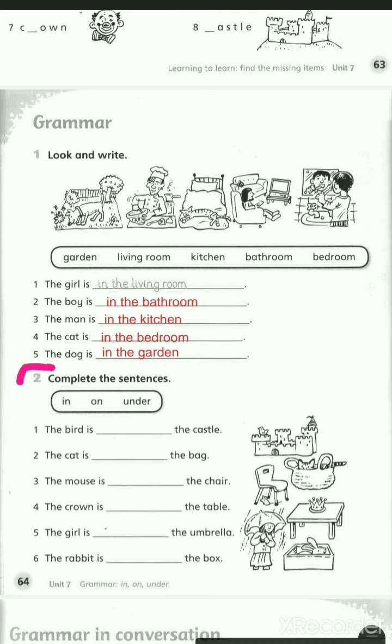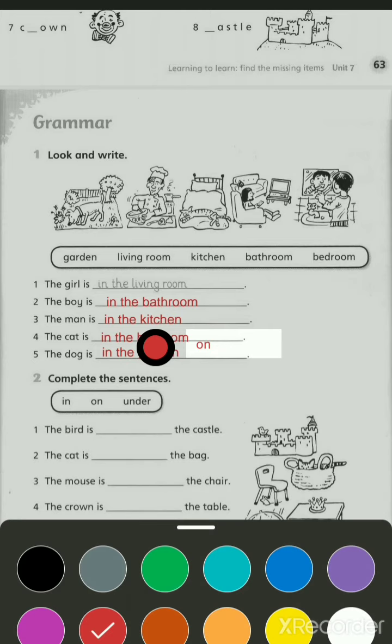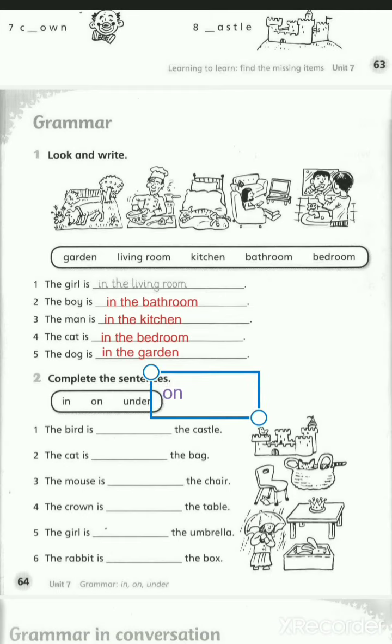Let's move to exercise number two. Complete the sentences with in, on, or under. The bird is... where's the bird? Yes, he is on the castle. على القصر — on top of the castle. On.